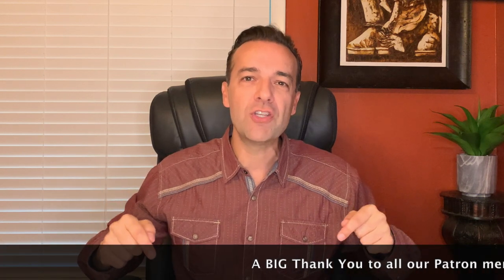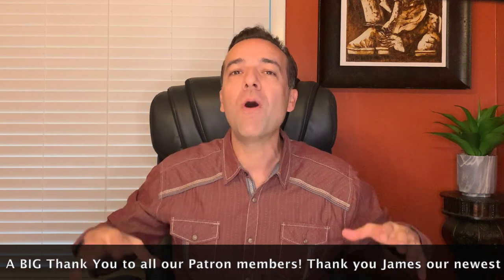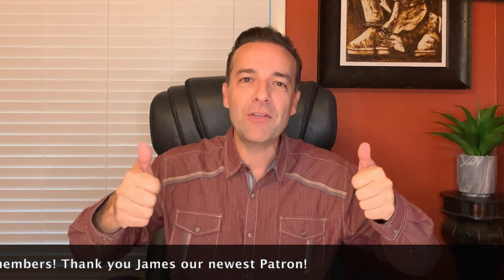If you'd like more information on how we use leap options to generate awesome cash flow and returns, check out the video series linked above about leap options. If you'd like daily or weekly information on our exact trades and current option orders, consider becoming a patron via the link below. A big thank you to our current patron members for your support. Check out the videos linked above entitled 'Trade Options Like a Pro.' Until next time, happy investing and we'll see you again soon.